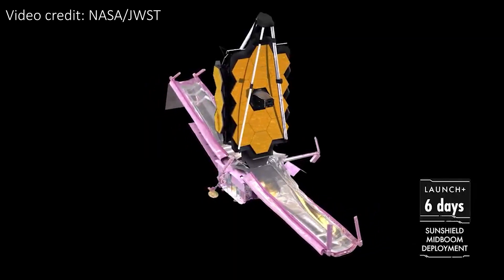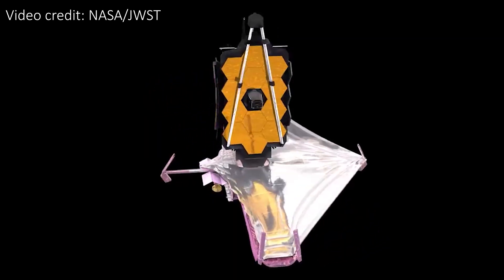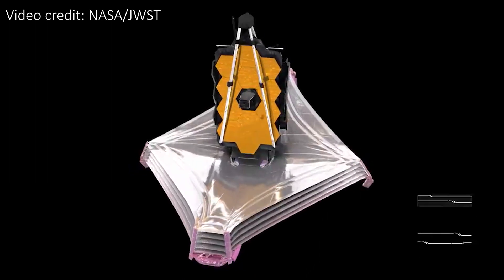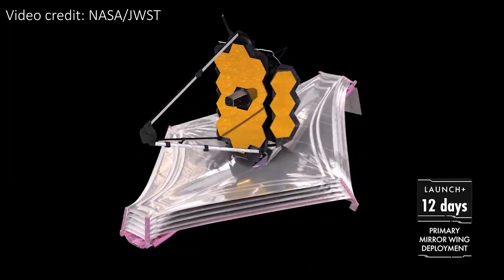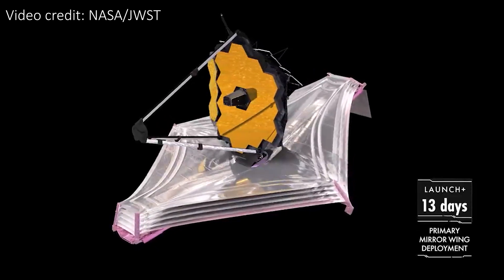On its journey, JWST has unfolded and bloomed into an enormous 6.5-metre diameter telescope. But because the primary mirror is made up of 18 separate segments which were folded up during the launch, the next important step is to precisely align each of these segments into one perfect mirror.